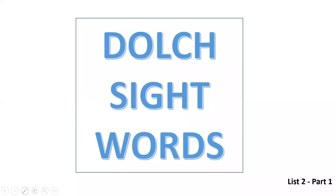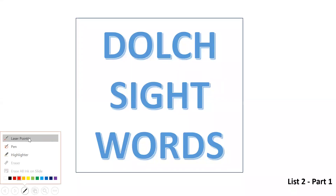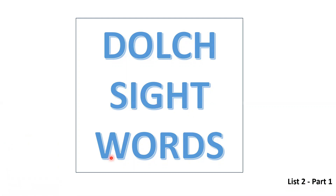Good morning children. Today we are going to learn some sight words. Do you know what sight words are?